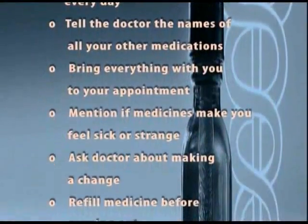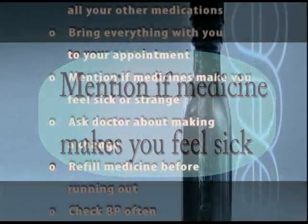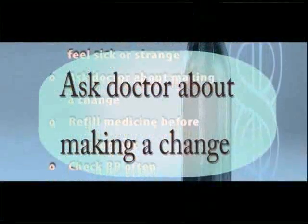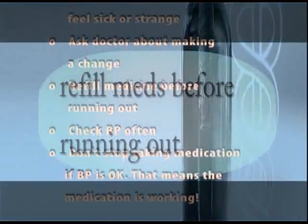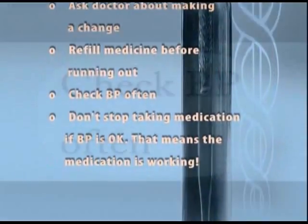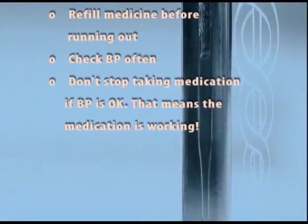Tell the doctor or health aid right away if the medicines make you feel sick or strange. Ask the doctor about changing the doses or switching to another type of medicine if that's the case. Refill your medicine before you run out. Have your blood pressure checked often to see if the medicine is working for you. And don't stop taking your medicine if your blood pressure is okay — this means the medicine is working.